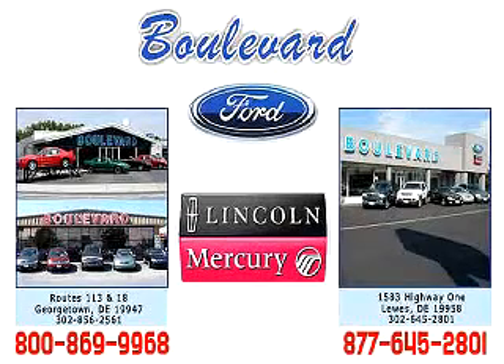Thanks for visiting us online. We hope to see you soon at one of our two convenient locations in Georgetown and at the Beach in Luz.